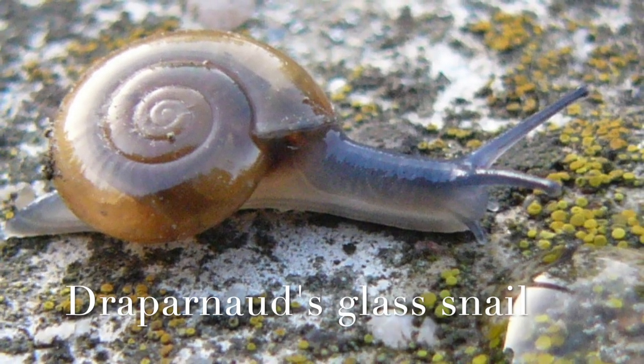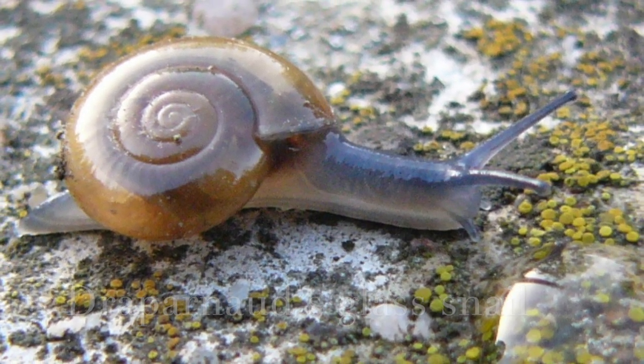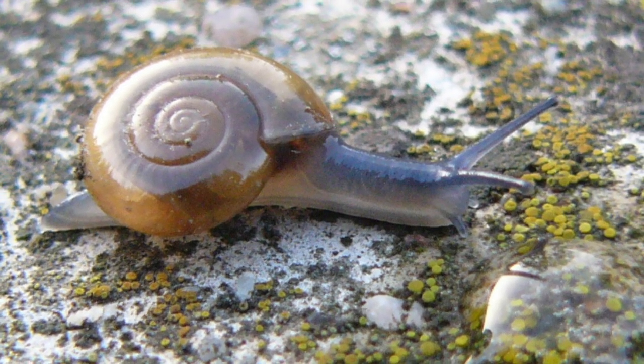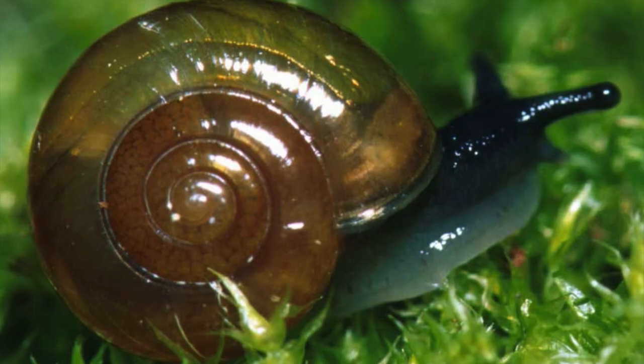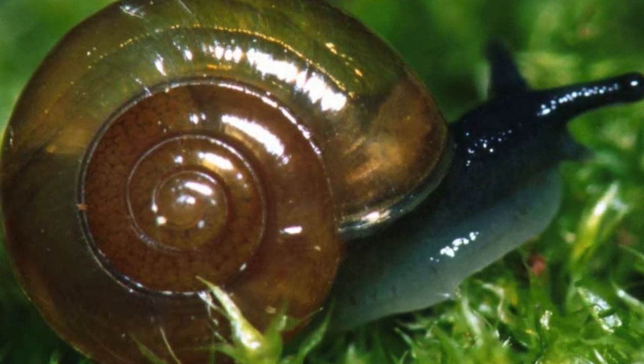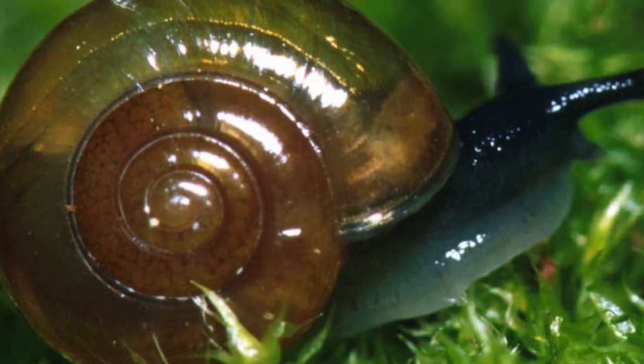Number three, Draparnod's glass snail. This snail is found in Europe and Asia, and its shell is almost completely transparent. It is very small, only growing to about 10 millimeters in length. Its iridescent and translucent shell shimmers in the sunlight and looks like blown glass.